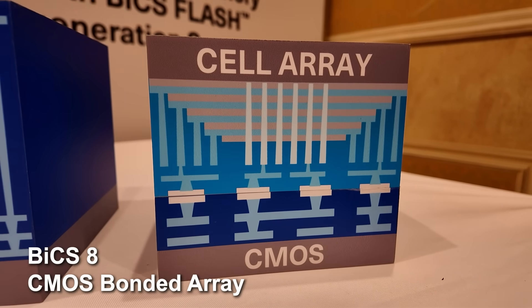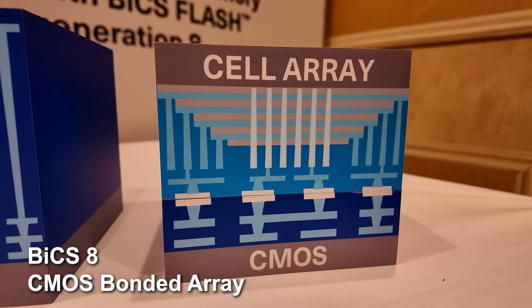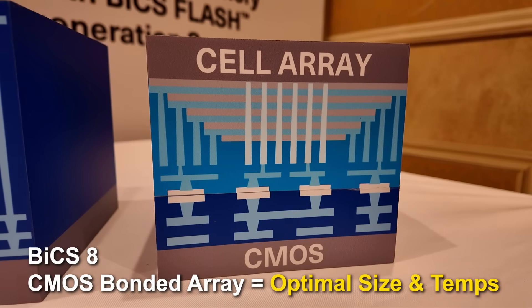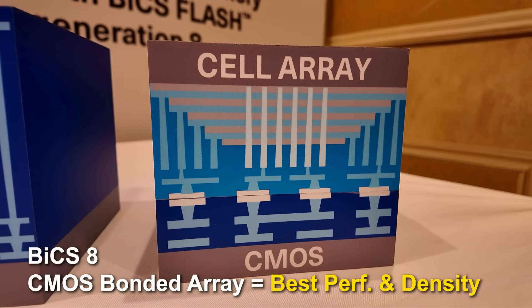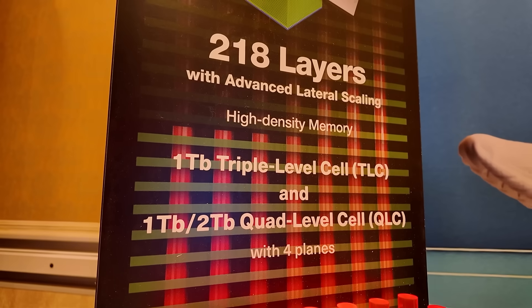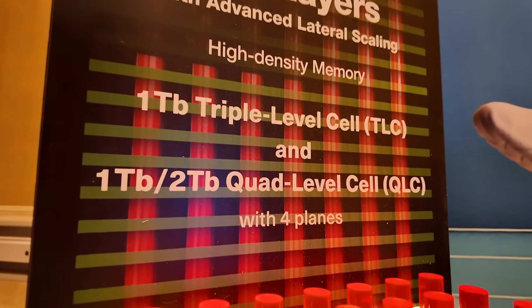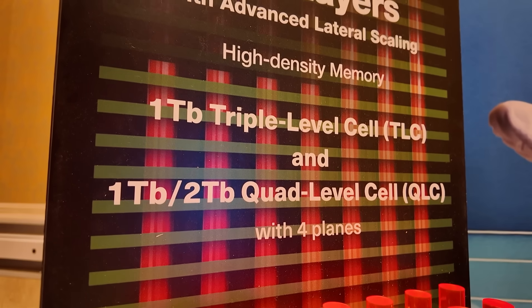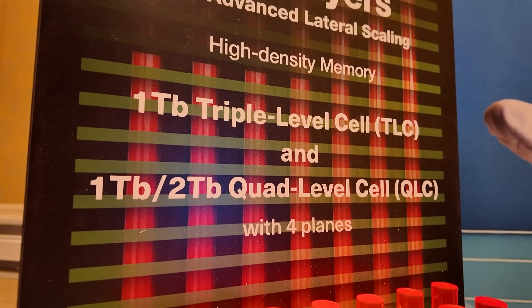BiCS 8 overcomes these limitations with an innovative CMOS Bonded Array, or CBA design, which separates the CMOS and Cell Array onto two distinct wafers before bonding them together. This approach reduces hot-spotting and allows each wafer to be processed more efficiently, boosting both performance and density. The result is an impressive 218 layers, achieving one terabit of storage in TLC technology and two terabits in QLC, setting a new benchmark for NAND flash density.